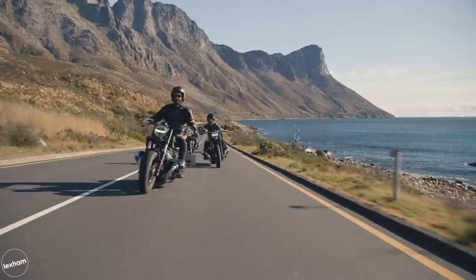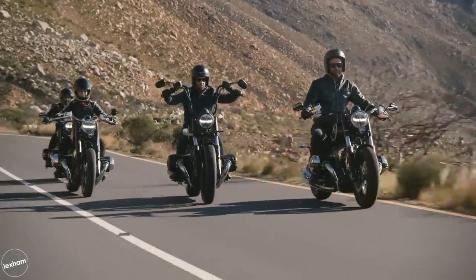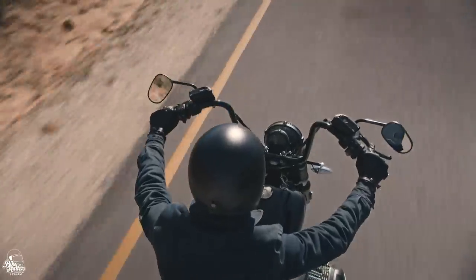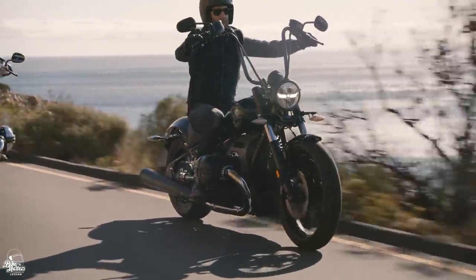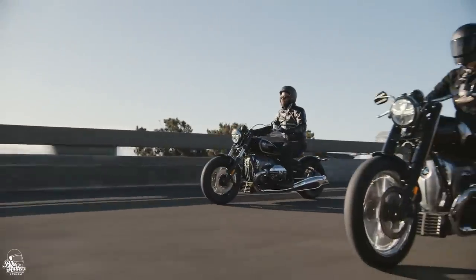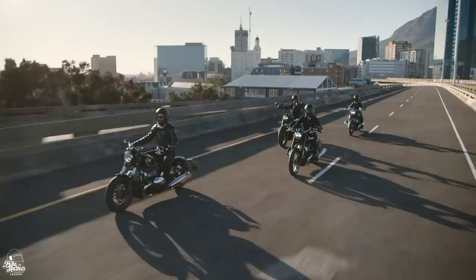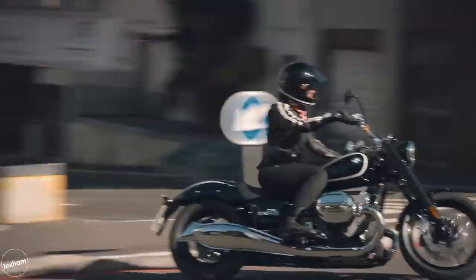With a 16-litre fuel tank, it weighs in at 345 kilos wet. This is a hefty machine, so manual handling may be suited to those bigger riders among us. What would a 2020 BMW motorcycle be without being filled to the brim with lovely tech? Expect riding modes, traction control, cruise control, ride-by-wire, and a wide selection of optional extras to whet your appetite when looking over one in the showroom.